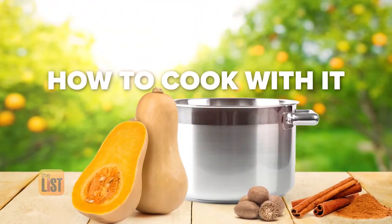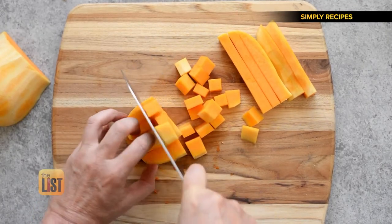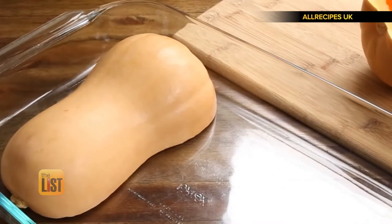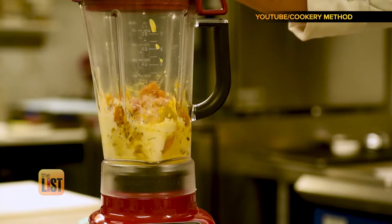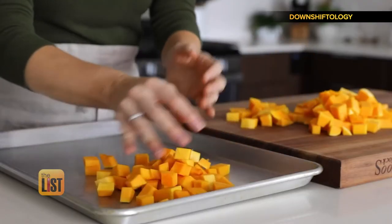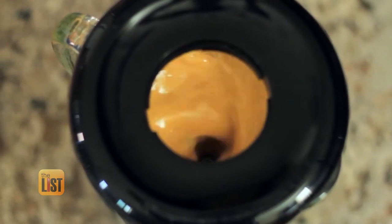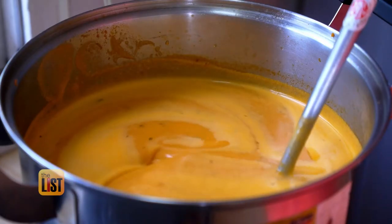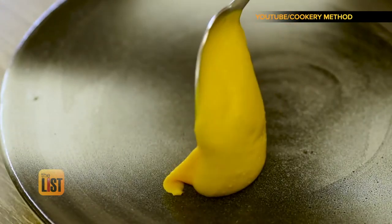Once you pick your squash, you're ready to cook with it. In the culinary world, we use it as a vegetable, but botanically it's actually a fruit — and a very versatile one to cook with. You can roast it, boil it, puree it, or mash it. Simple ways to include it in your diet include adding it to your morning smoothie, making a dip like hummus, or using it in a sauce or soup. It can really brighten up a dish and add that velvety texture to a sauce.